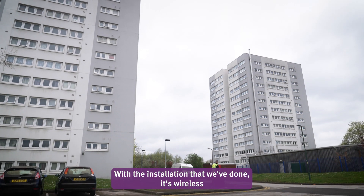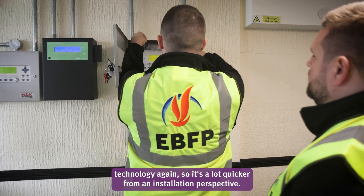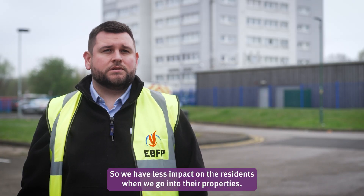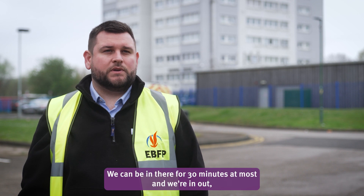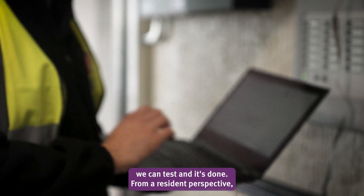With the installation that we've done, it's wireless technology, so it's a lot quicker from an installation perspective. We have less impact on the residents when we go into their properties. We can be in there for 30 minutes at most — in, out, test, and it's done.